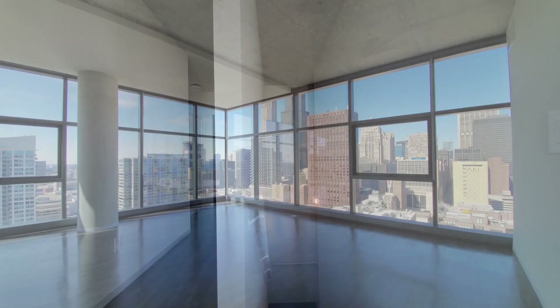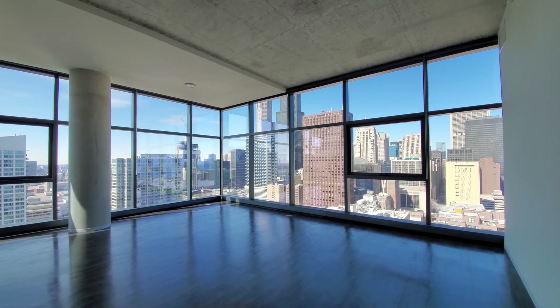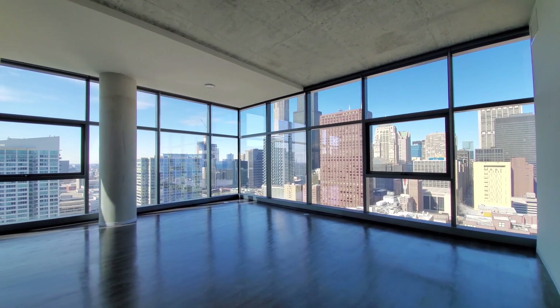There's a second exit on this level. Now I'm headed downstairs — I'm on the first floor of the apartment, looking at the dramatic view to the north and out west toward the sunset. High ceilings continue here.